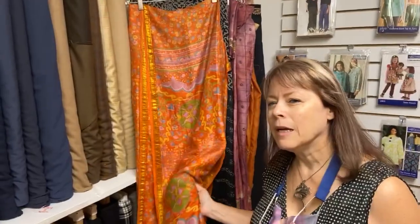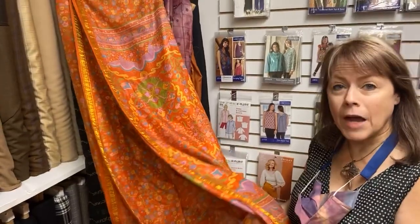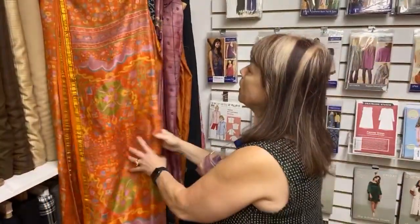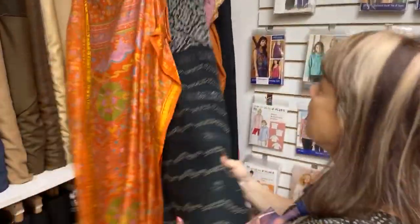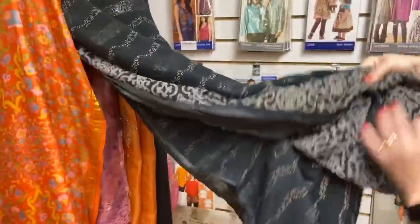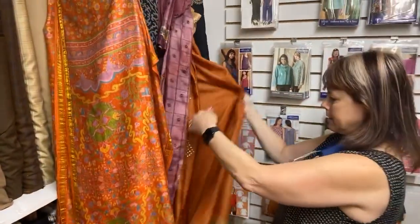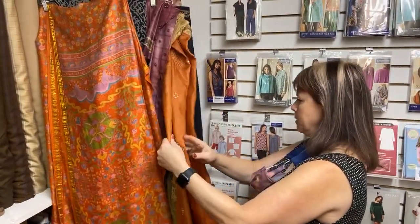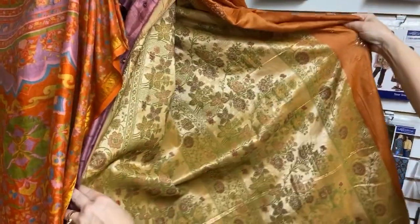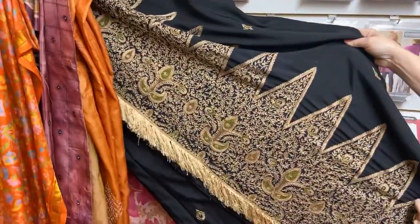Those in the corner turn out to be Indian sari fabric — five yards apiece, with a wonderful variety of color. These are one of a kind, vintage, and come as is. They are just absolutely amazing with so much going on in them. Look at that — isn't that amazing? They are gorgeous.